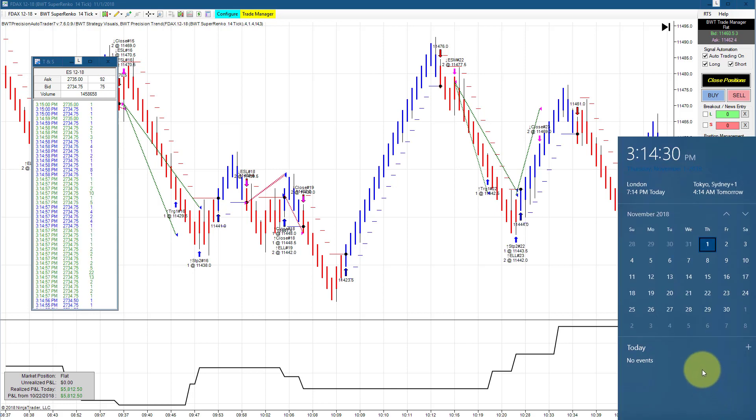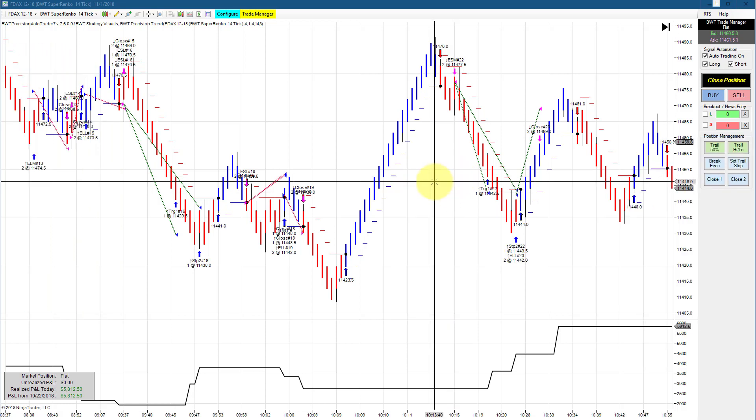Hello everyone, today is Thursday, November 1st, it's 3:14 PM Eastern Standard Time. You can see my computer clock on my right with the date and time, and on my left is the time and sales. The e-mini S&P is currently trading at 2734.75 — another great day for the auto trader doing well in this still somewhat elevated volatility environment.